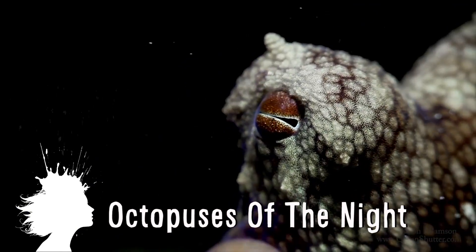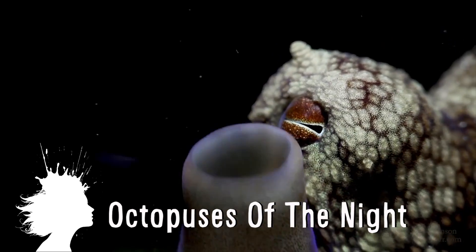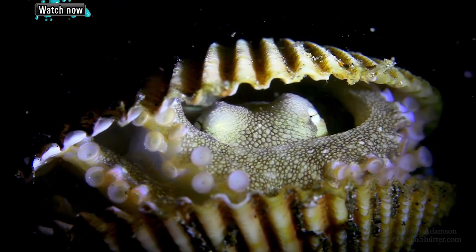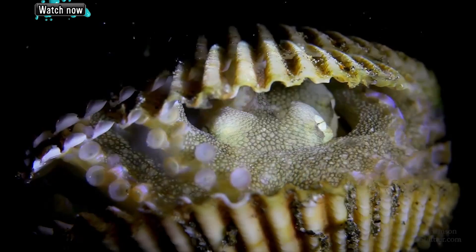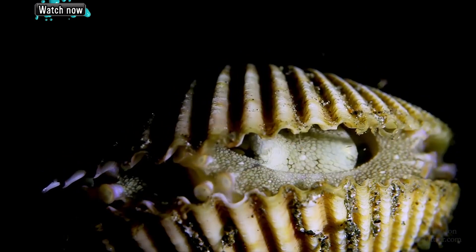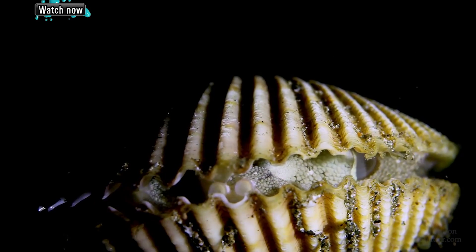Octopuses of the Night is an underwater film shot by Dustin Adamson during his night dives in the Philippines. I'm going to leave you with pizza making robots. And as always, thanks for watching.